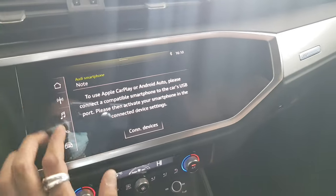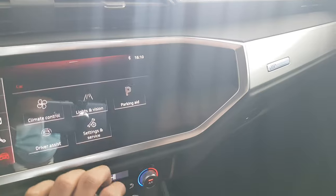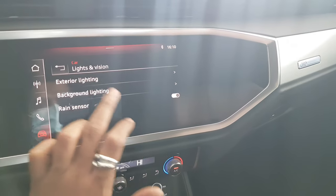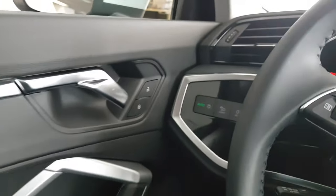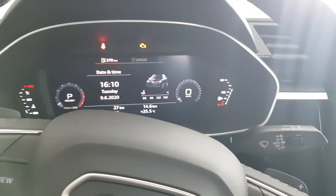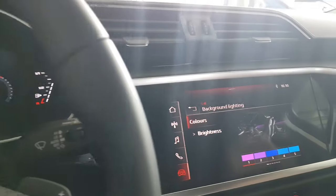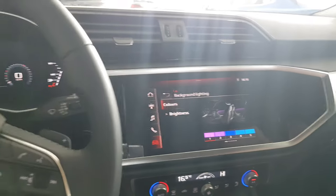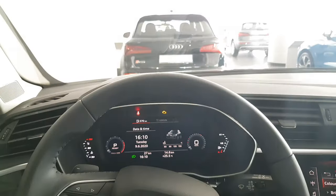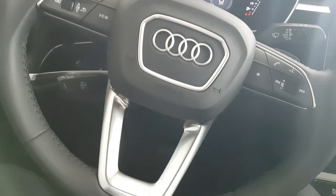It's equipped with Audi Smartphone Interface, so you can have Apple CarPlay or Android Auto, which mirrors your phone on the multimedia interface — Google Maps included. There are many more settings: you can change the ambient light color and brightness intensity. You also have good visibility all around.